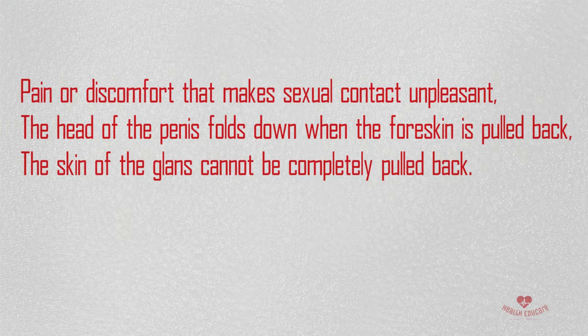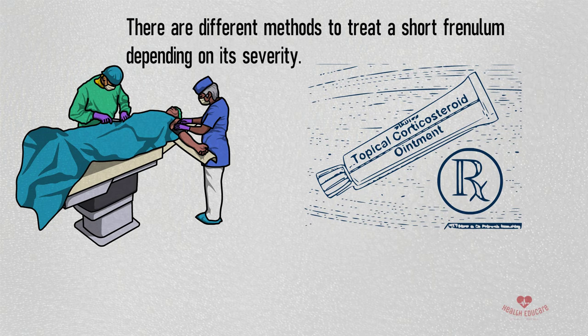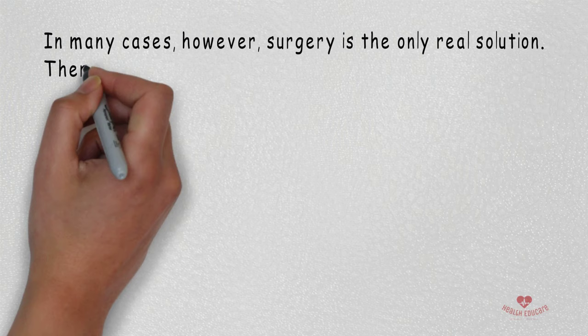Treatments for Short Frenulum: There are different methods to treat a short frenulum depending on its severity. In some cases, steroid creams and stretching exercises can be enough to sufficiently elongate the frenulum. In many cases, however, surgery is the only real solution. There are several surgical techniques that may be used, including Frenuloplasty.